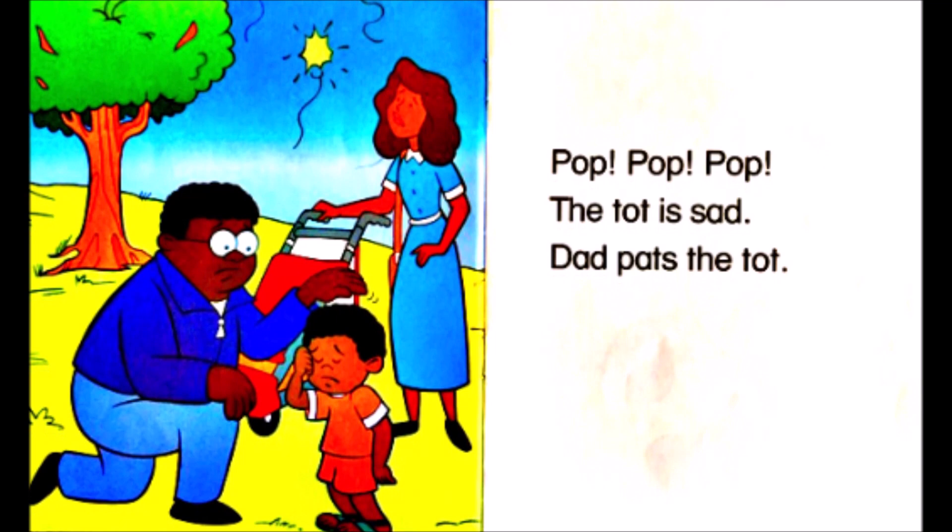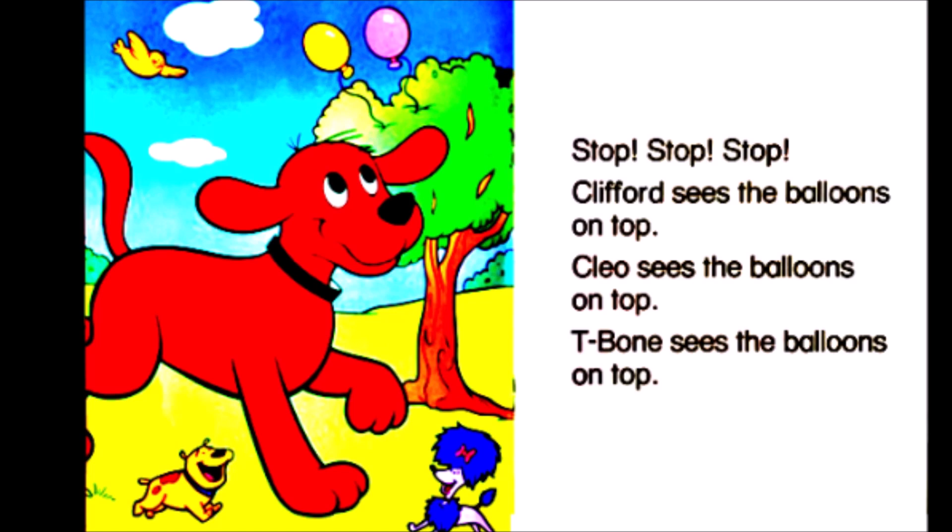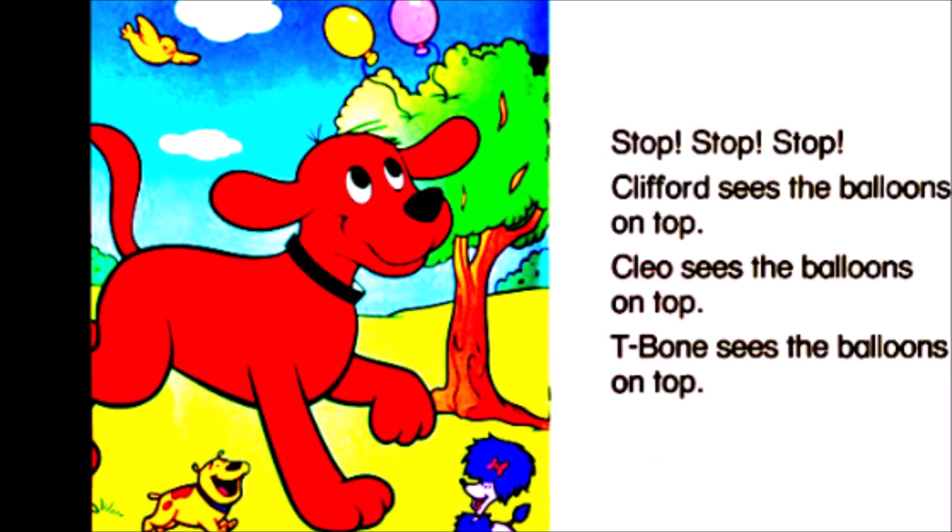Stop, stop, stop. Clifford sees the balloons on top. Cleo sees the balloons on top. T-Bone sees the balloons on top.